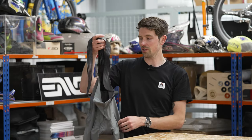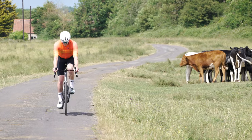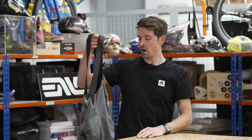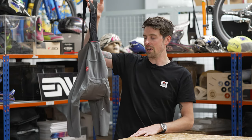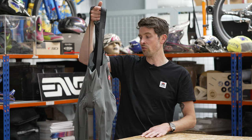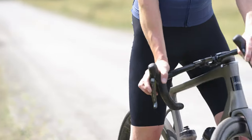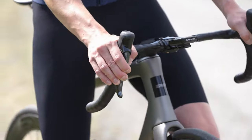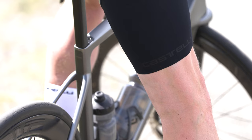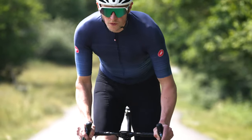First up, we're going to talk about the bib shorts that the vast majority of the Soudal Quick-Step riders use throughout three weeks of a grand tour. The Free Aero RC bib shorts were launched last year and are an update of their rather infamous Free Aero collection that's been running for 15 years. Free Aero is chosen because it's a garment that Castelli is trying to design to be both aerodynamically efficient to race at the highest level but also have a sense of freedom whilst wearing them.